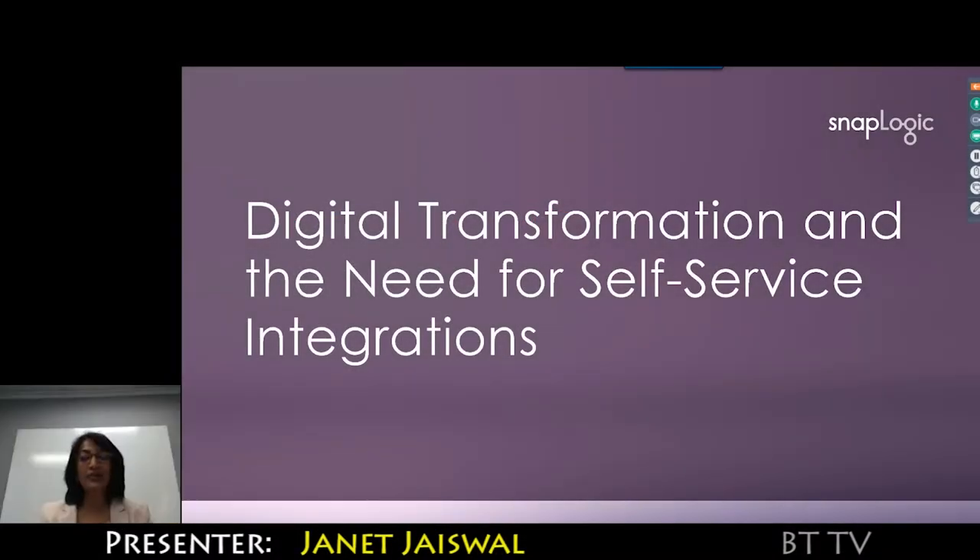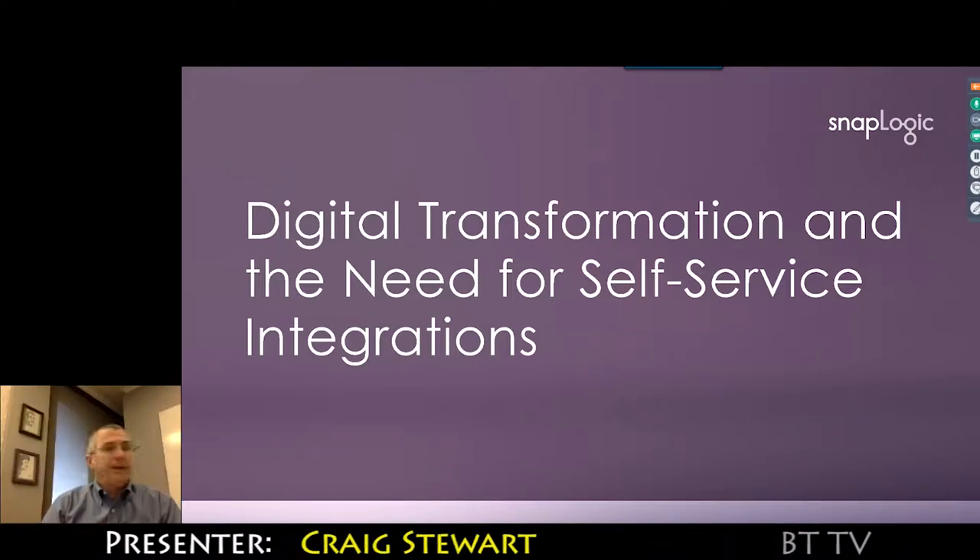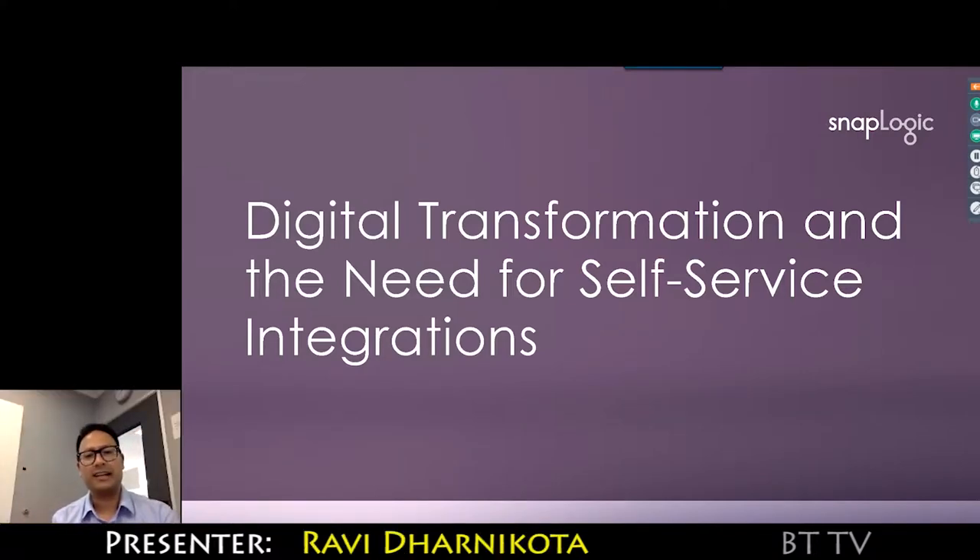Good morning and afternoon. My name is Janet Jaswal. I'm with SnapLogic and I'm the VP of Product Marketing. Craig Stewart — I run the product management team here. Hello everyone, my name is Ravi Dharani-Kurda and I'm the Chief Enterprise Architect at SnapLogic.